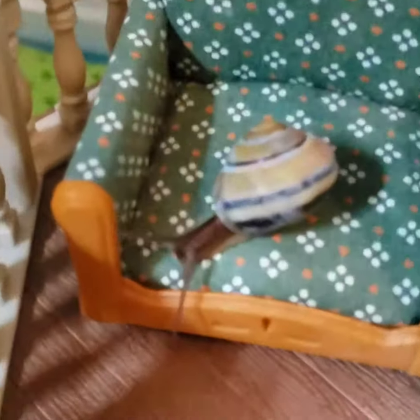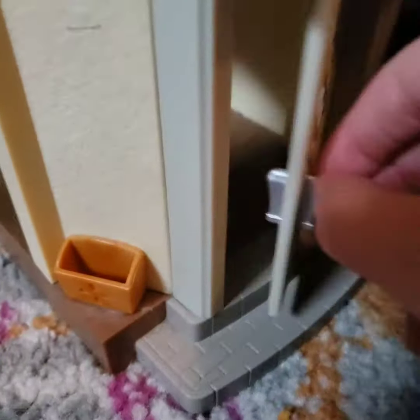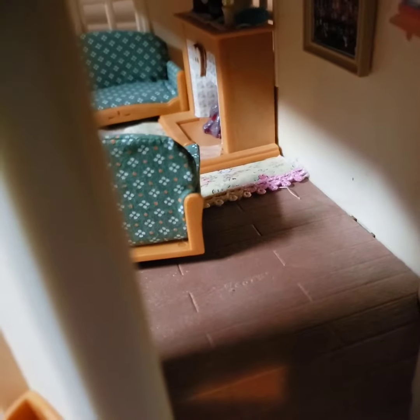This is a tour of my snail's house, and yes, he's in one of my old dollhouses. This is the front door right here, and I couldn't fit the phone through so I just did this.